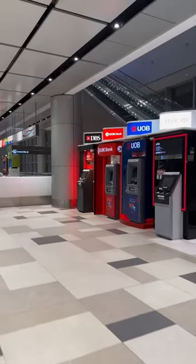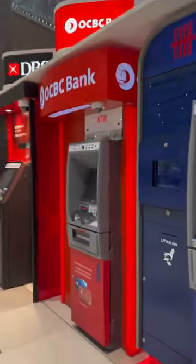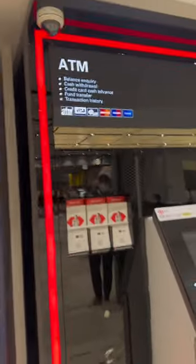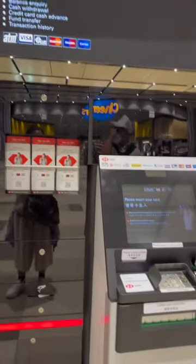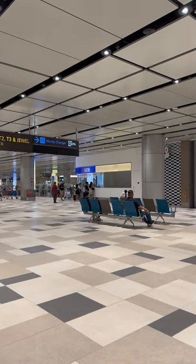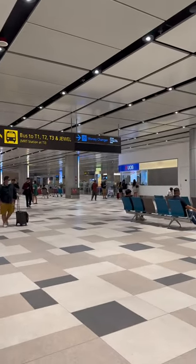We are still in Terminal 4 and we are going to withdraw our money with their ATM machines. Any ATM machine will do as long as it has Visa, Mastercard, or Maestro — but in the Philippines, Visa and Mastercard lang. So we can withdraw using their ATM machines, or you can also opt to go to their currency exchange. They said it's zero percent commission, so let's see which is better: currency exchange or ATM withdrawals.